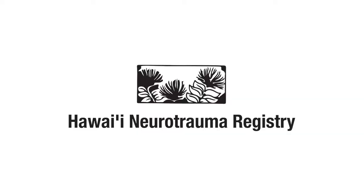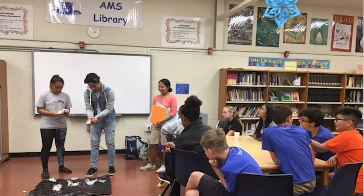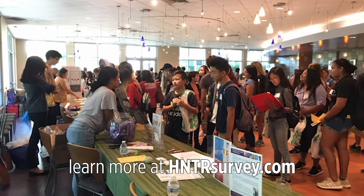The Hawaii Neurotrauma Registry Project is funded by the State of Hawaii Department of Health. The project focuses on neurotrauma injuries, which are strokes, brain injuries, and spinal cord injuries. We offer free information and referral services for neurotrauma survivors, their caregivers, families, and friends.